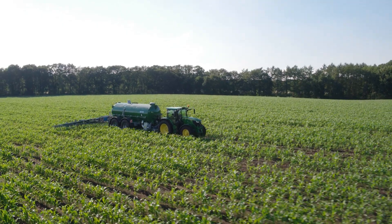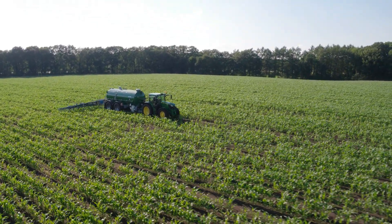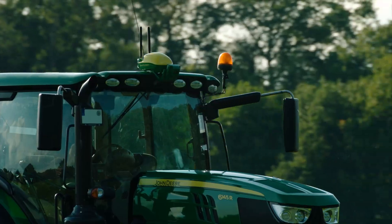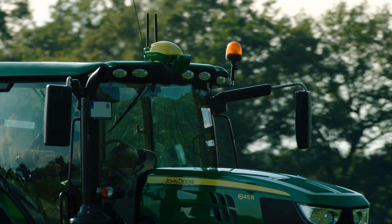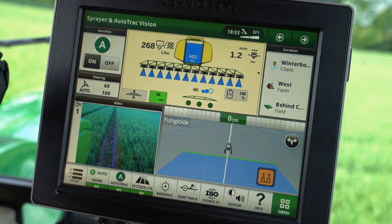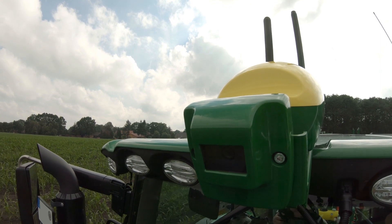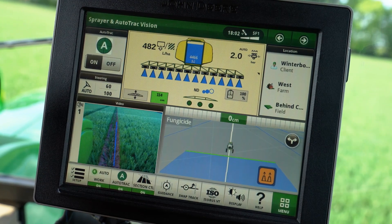AutoTrack Vision lets you work faster with less crop damage at working speeds of up to 30 km per hour. As an industry-unique feature, the system auto-generates an AB line in the background. If the camera is unable to detect rows, the system immediately falls back to the automatically created AB line.